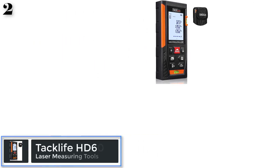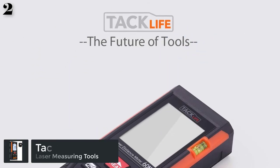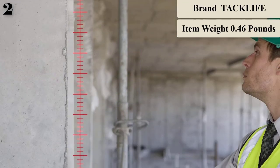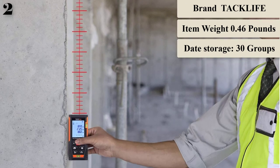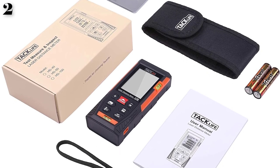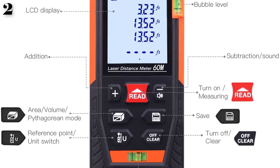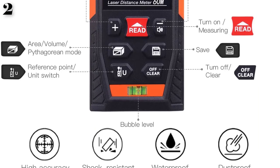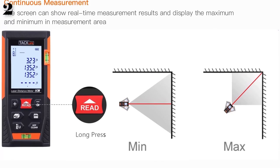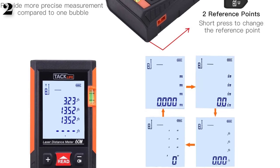Number 2. The TacLife HD 196-foot laser distance measurer has the ability to calculate area and volume, making job estimates quick and easy with automatic calculations. Includes a backlit LCD display and features addition and subtraction functions. Shuts off automatically after 150 seconds when not in use to save battery power. Offers length, area, and volume measurements in inches, feet, and meters, accurate to within 1/16 inch. Includes a carrying pouch.